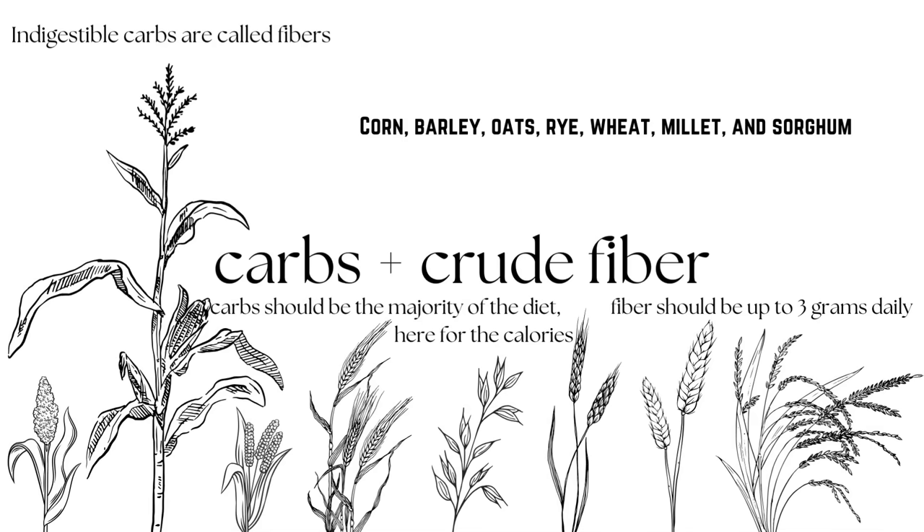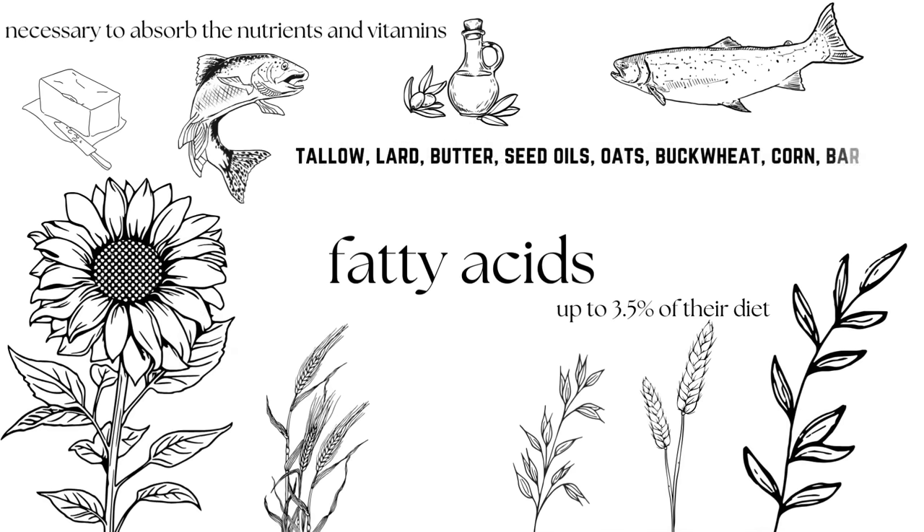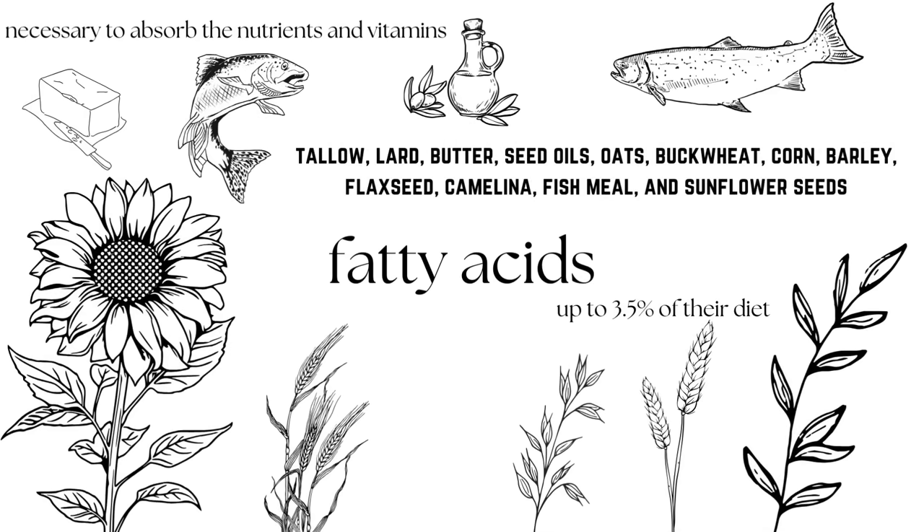The part that your chicken can digest is a carb, and the part that they can't is called crude fiber — and that crude fiber is just as important as the carb because it's what moves everything through your chicken's body so they don't have any blockages. Corn, barley, oats, rye, wheat, millet, and sorghum are great sources of this. Moving on to fatty acids: these are what make it possible for your chicken's body to digest all of the nutrients, vitamins, and minerals you're giving them. Without fatty acids, it's totally possible for your chicken to have a stomach full of all the nutrients they need and still be malnourished. Animal fats are much easier for them to absorb, but plant fats are completely valid. Good sources of fatty acids include tallow, lard, butter, seed oils, oats, buckwheat, corn, barley, flaxseed, camelina, fish oil, and sunflower seeds.